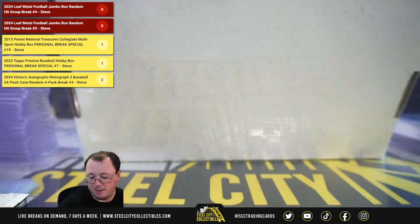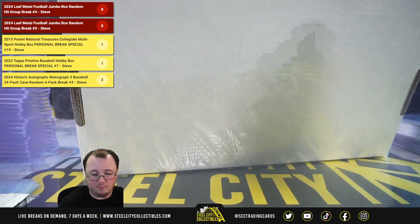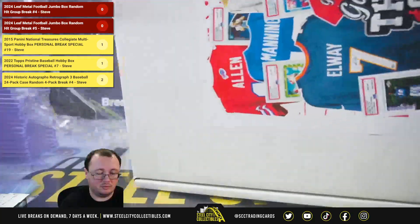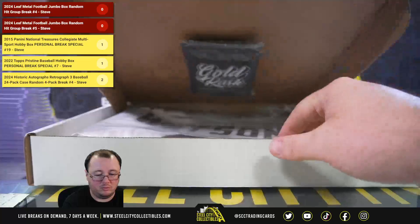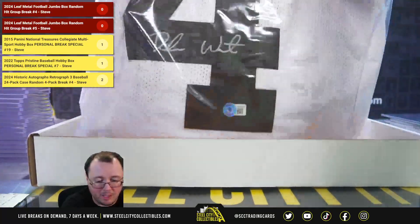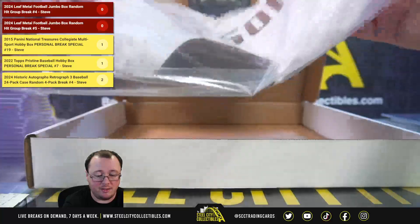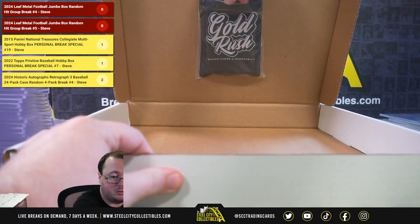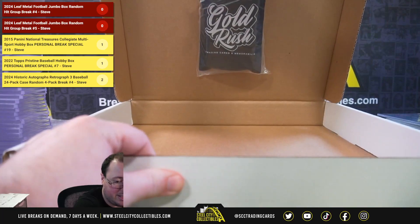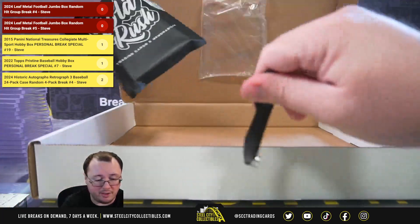Now we have our Threads and Slabs box. First up we've got the Threads of Deshaun Watson, Beckett certified. And for the slab — a nice Browns Deshaun Watson hit.